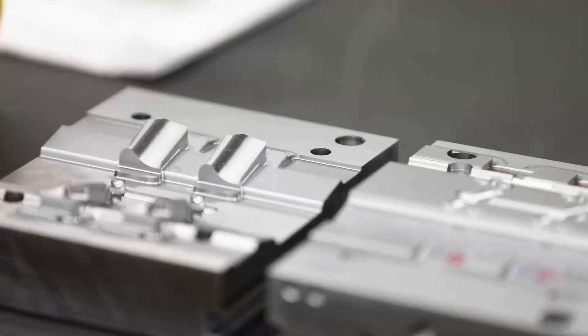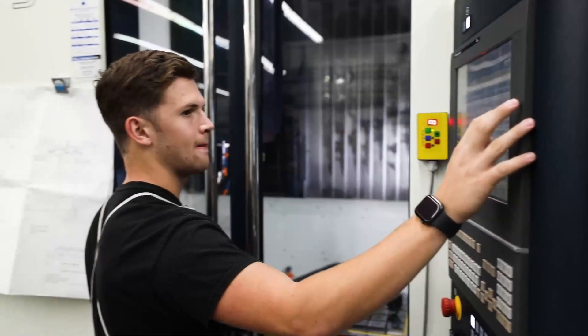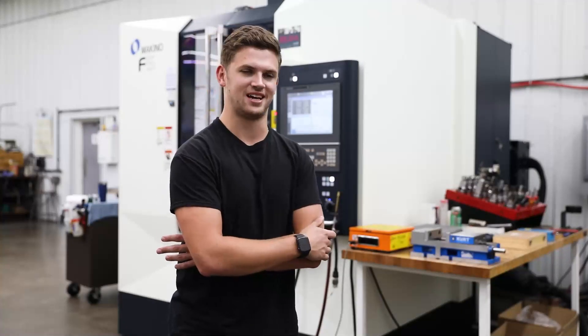I never would have seen myself here. If you'd have told me six months ago that I'd be running the Makino F5, I would have probably laughed in your face and walked away. But it's absolutely awesome.